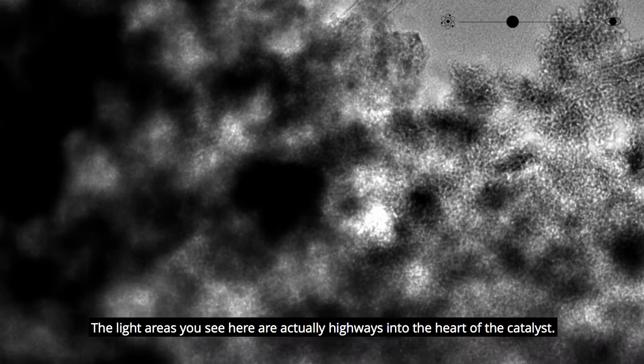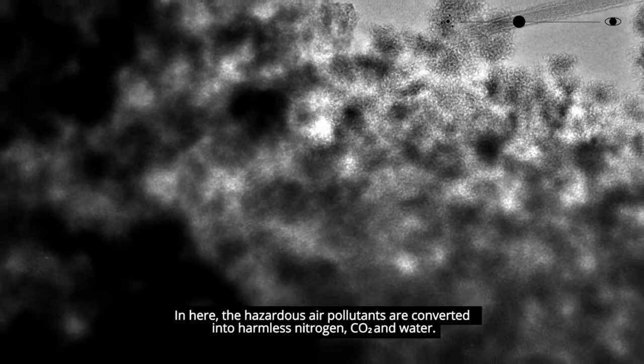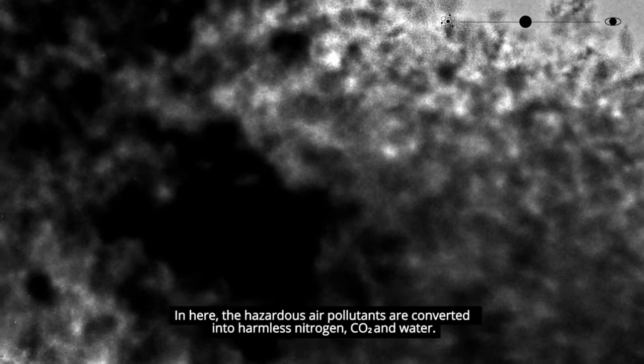The light areas you see here are actually highways into the heart of the catalyst. In here, the hazardous air pollutants are converted into harmless nitrogen, CO2, and water.